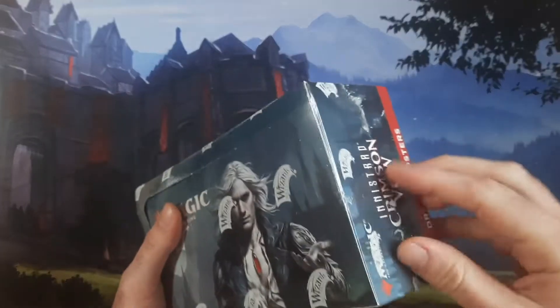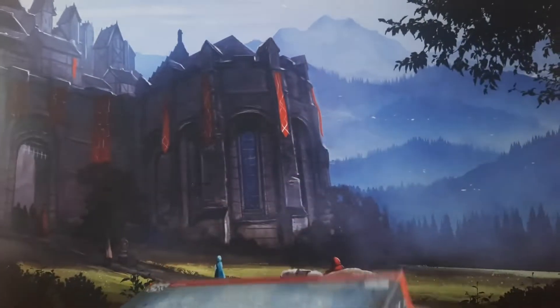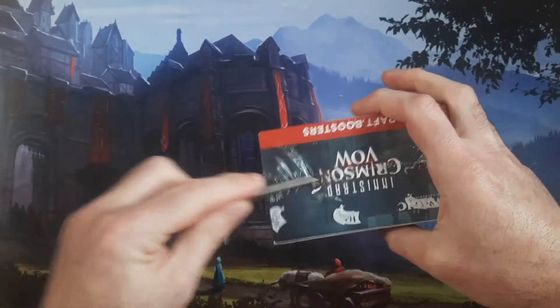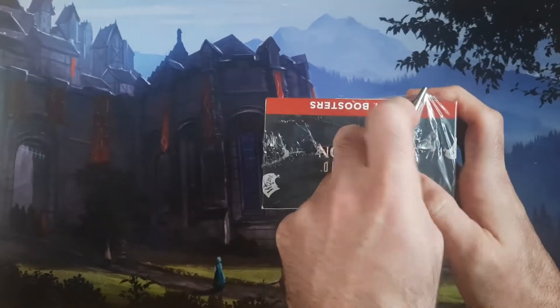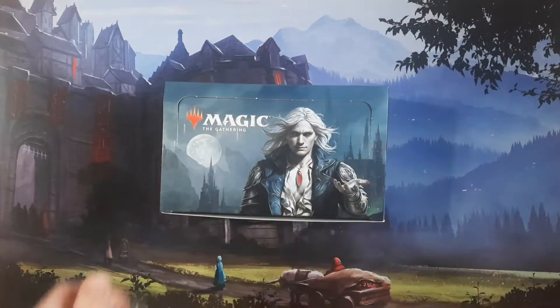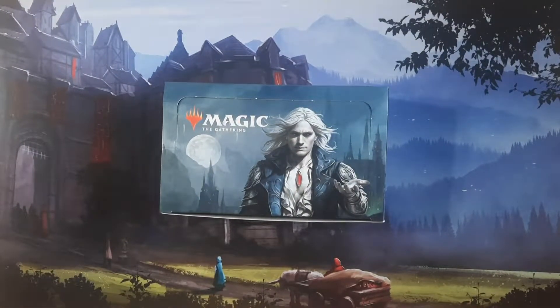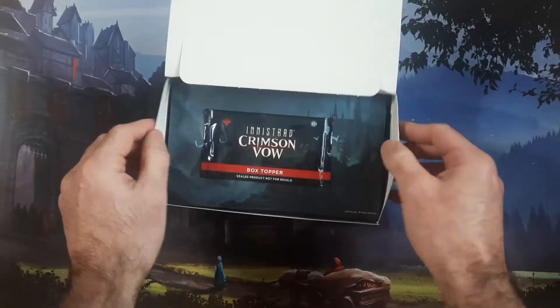The expected open value cannot be great if they're basically giving these things away for $80 a box. The way market value is going, with shipping prices and what they're listing everything for, it seems like Wizards has done everything in their power to make sure you don't make any money opening this stuff — you're basically just breaking even.